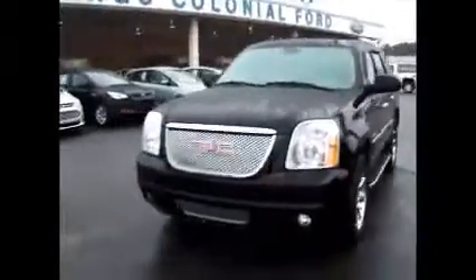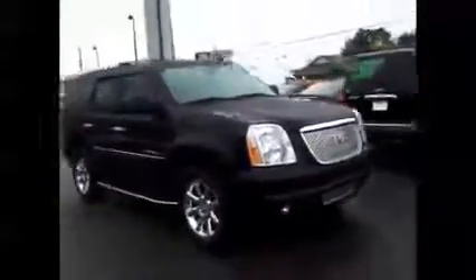Hello and welcome to King's Colonial Ford. Today we're looking at a 2008 GMC Yukon Denali.